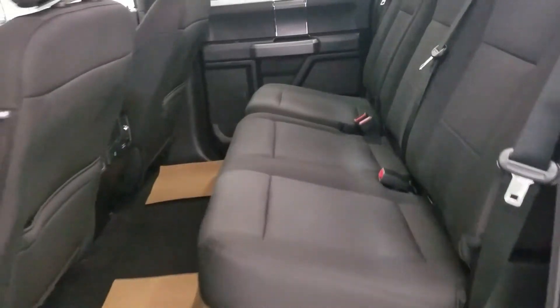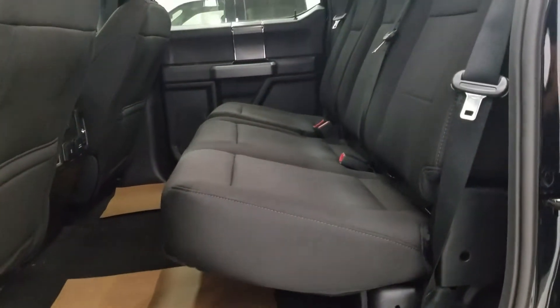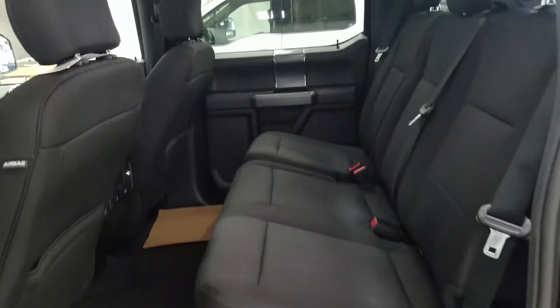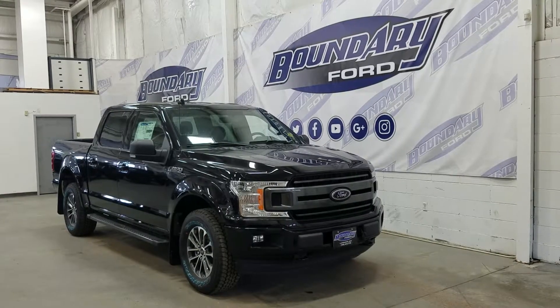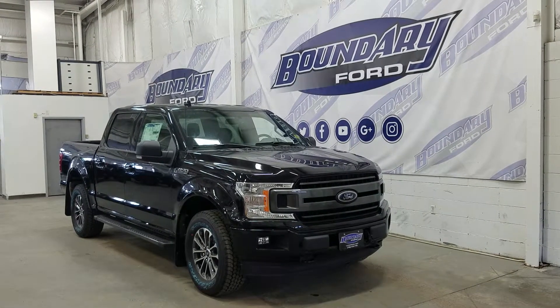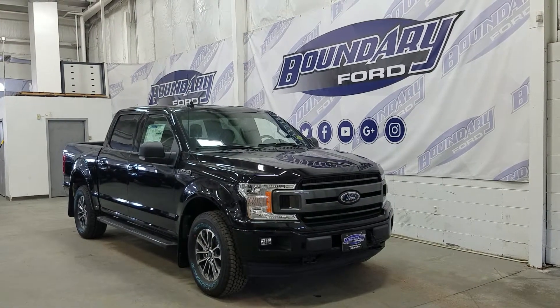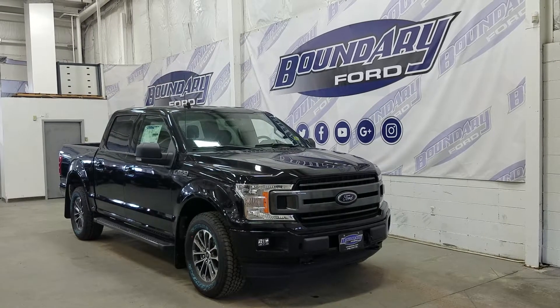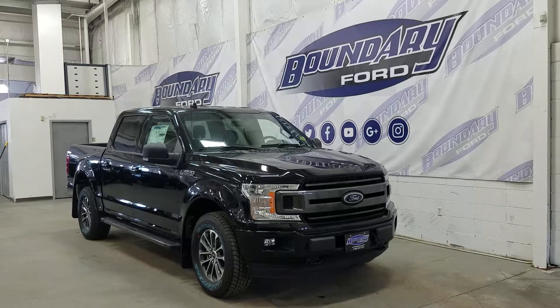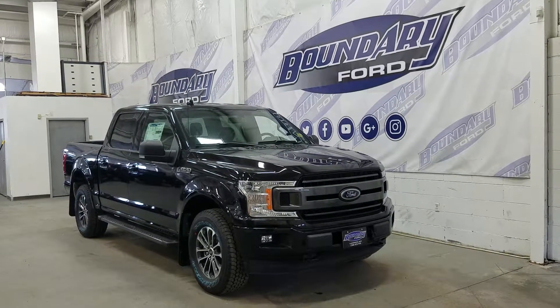As we look at our 60-40 bench seating arrangement, we have tons of leg room, as well as lots of head space to fit three passengers comfortably. If there are any more questions about this beautiful F-150, please don't hesitate to contact our professional and friendly sales staff. We look forward to seeing you in-store and answering any questions that you may have. Thank you for shopping with us here at Boundary Ford.